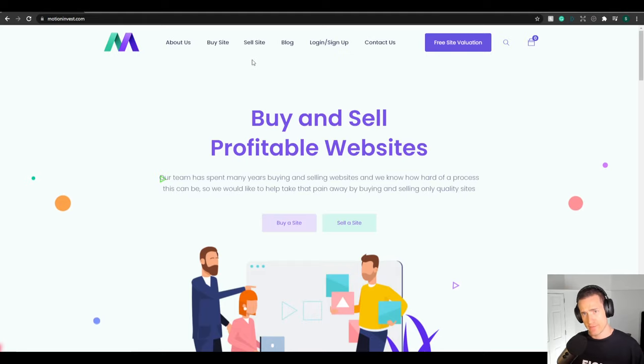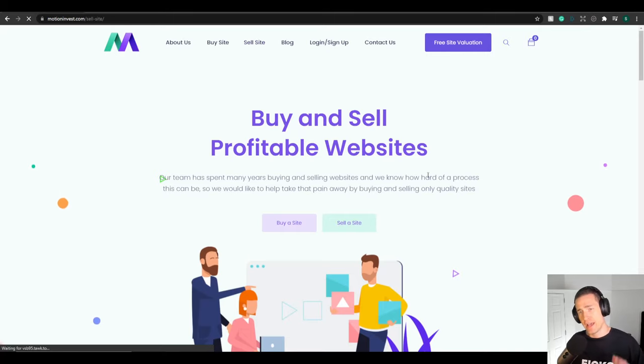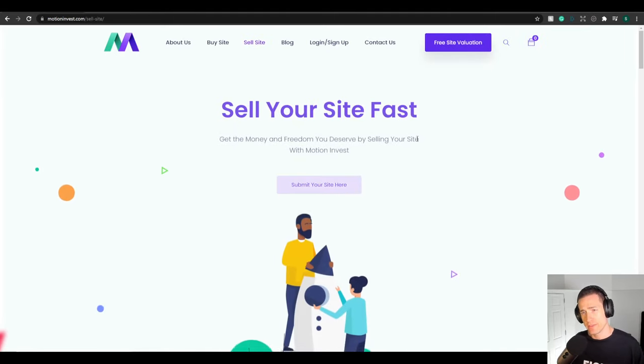It didn't sell for much, but the grand total after the marketplace seller's fee was $2,100. The total time from when I clicked 'sell a site' and went through MotionVest's application was one month and one week.